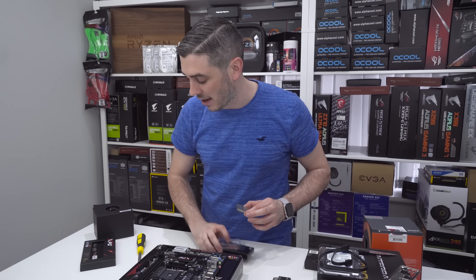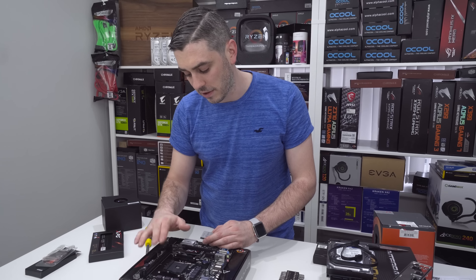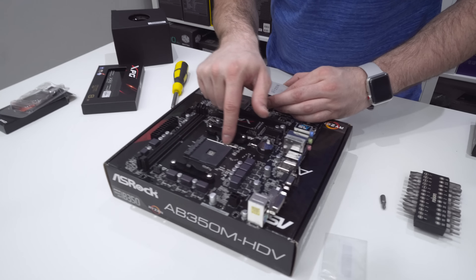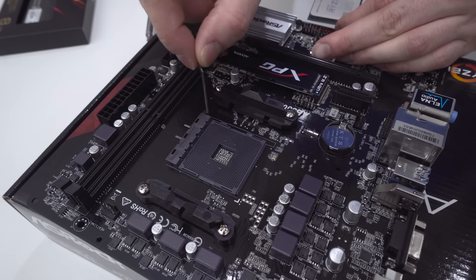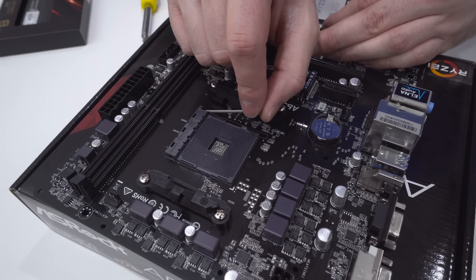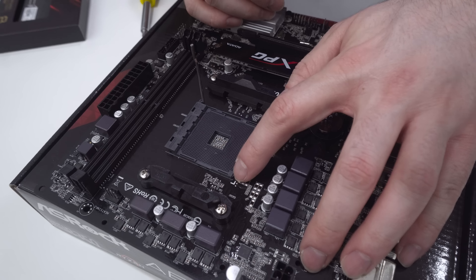That's the first step done. As I mentioned, with some coolers you can see how close the M.2 slot is to the cooler retention bracket, so it's just easier to put the M.2 in first. Next up we're going to install the CPU itself — or in this case, the APU. Accelerated processing unit. No different to a CPU in terms of physical form factor, but it does have Vega graphics and everything built into it.